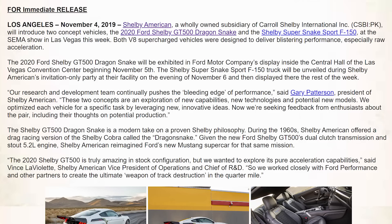The press release continues: 'The Shelby GT500 Dragon Snake is a modern take on a proven Shelby philosophy. During the 1960s, Shelby American offered a drag racing version of the Shelby Cobra called the Dragon Snake. Given the new Ford Shelby GT500's dual clutch transmission and stout 5.2-liter engine, Shelby American reimagined Ford's new Mustang supercar for that same mission.' So again, this is going to be the drag-focused version of the new GT500 offered by Shelby American.